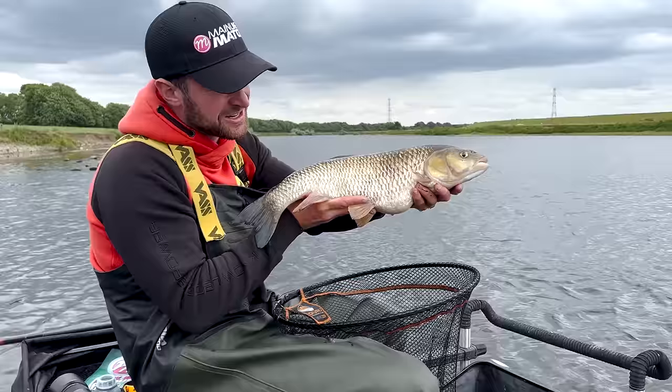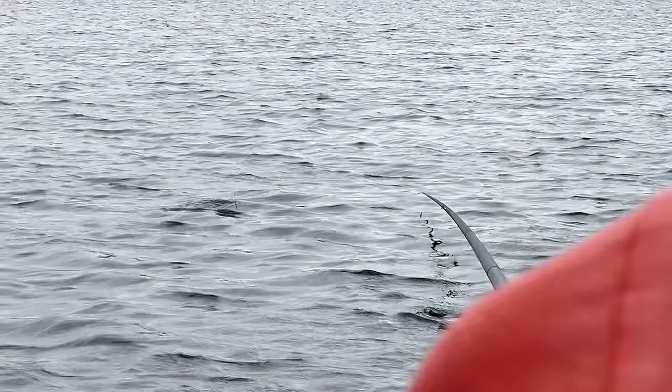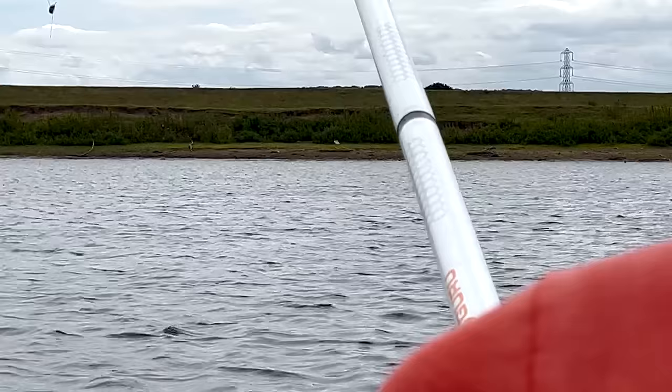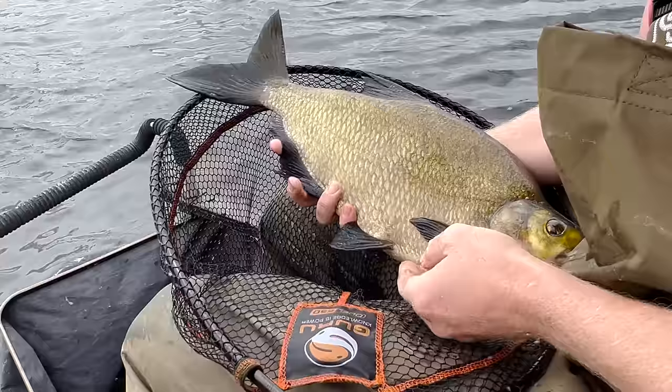Definitely on a bit of a species hunt - chub, bream, barbel. Look at that, oh look at that! The fish are stunning. Show us the flat float rig, Tank - I think a lot of people won't have seen this kind of thing before. So give us the lowdown, brother.